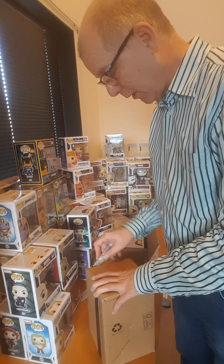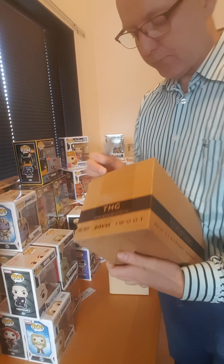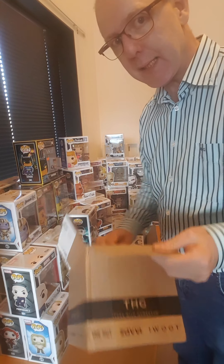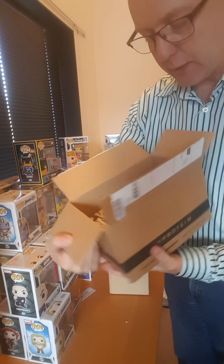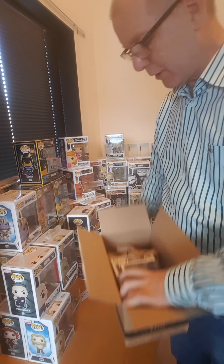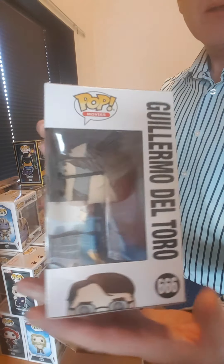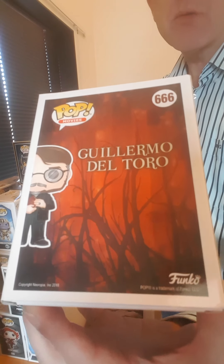And then the HUT group — another one from the HUT group. What would this be? Some paper on top, and there we have Guillermo del Toro, the director Guillermo del Toro. This is also a redelivery because of a damaged Funko. This one looks good.